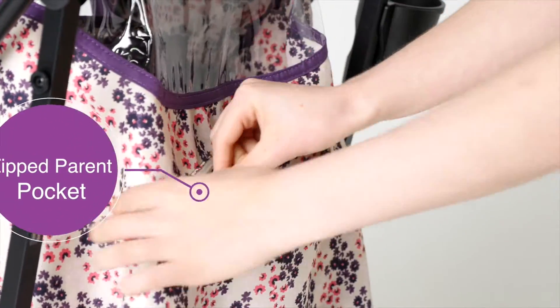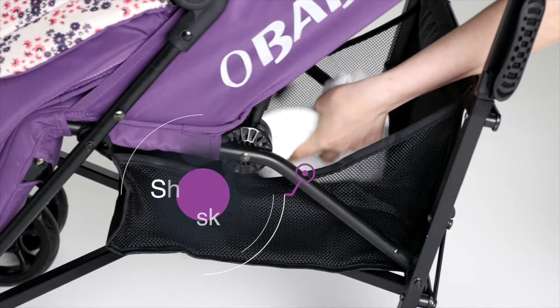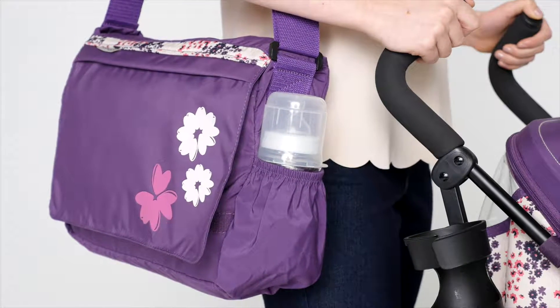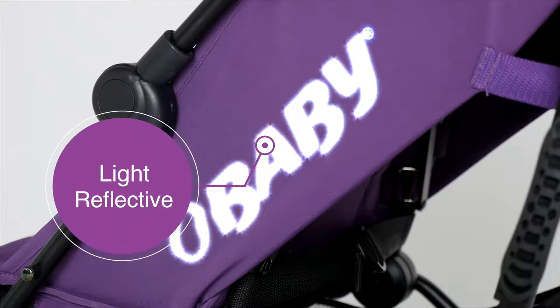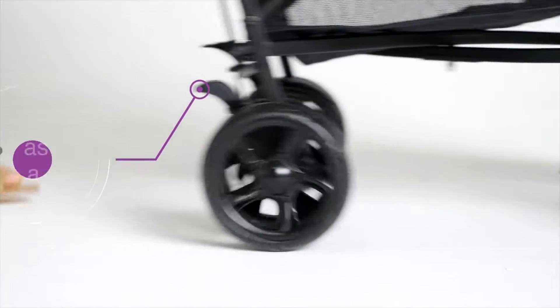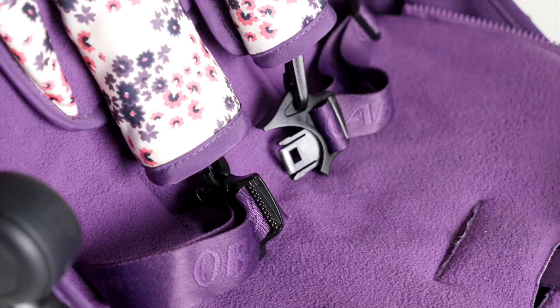With a large shopping basket and matching changing bag. The stroller has white clean fabric with light reflective logos for extra safety, together with an easy to use parking brake and adjustable 5 point safety harness.